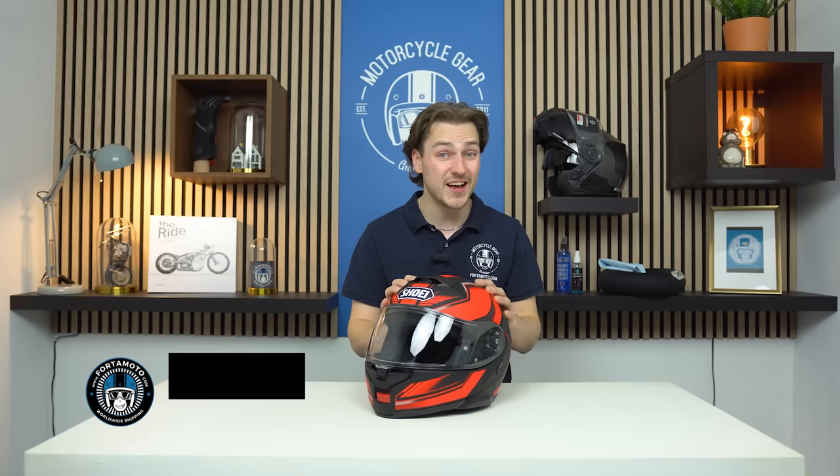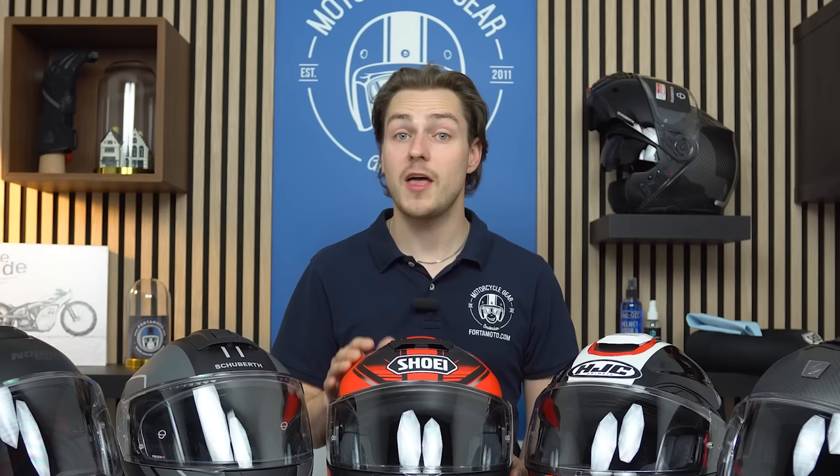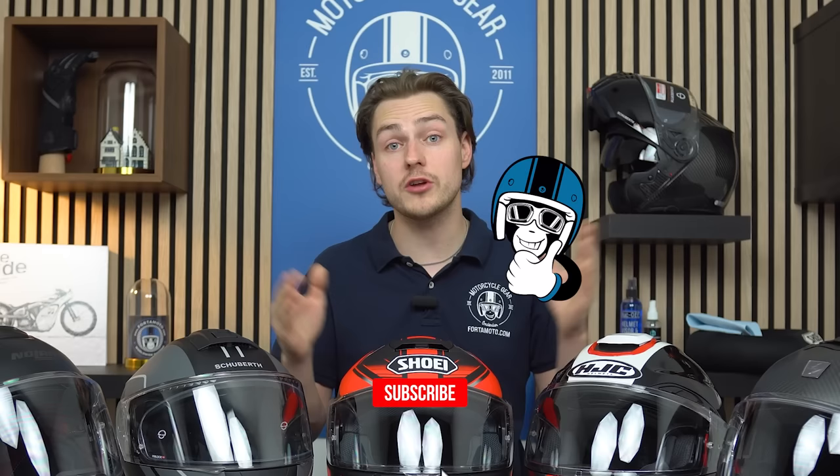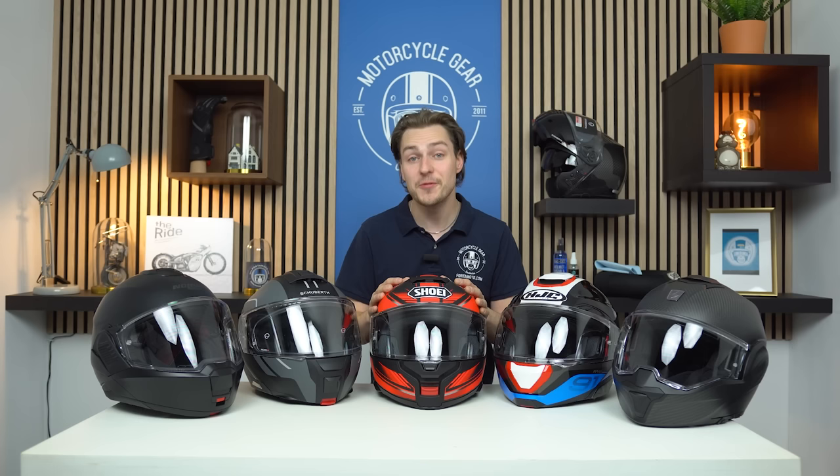Overall, the Neotech 3 is a very complete touring helmet with low noise levels and a comfortable fit, and it's slightly cheaper than the Schuberth C5 — starting at €669. You can find all the colors on our website fotomoto.com. That's all five helmets — I've told you the pros and cons, what I like and don't like. I hope it helps you decide which helmet is best for you. Hit the thumbs up and subscribe so you never miss new content. Drop any questions in the comments and head over to fotomoto.com for the best prices and worldwide shipping. Thanks for watching — cheerio!